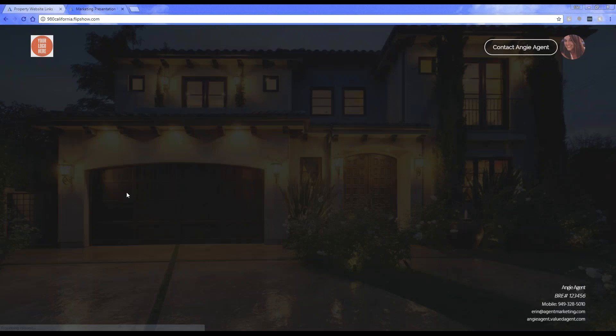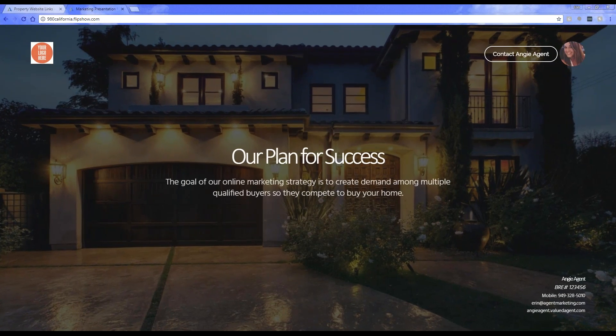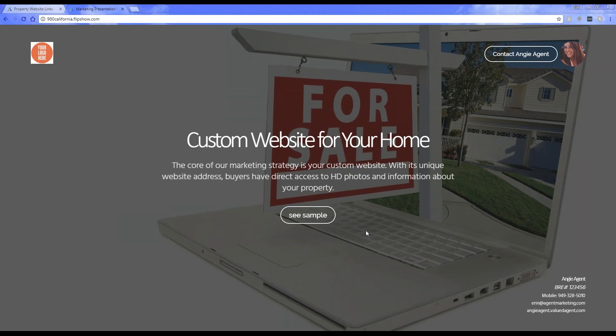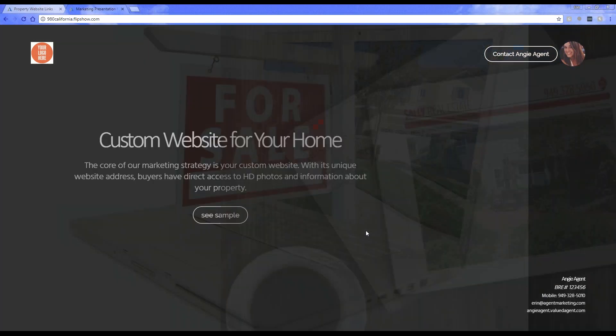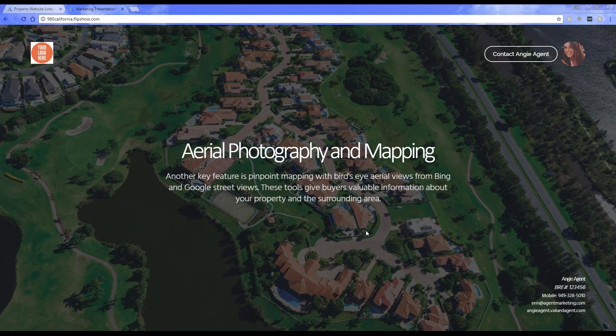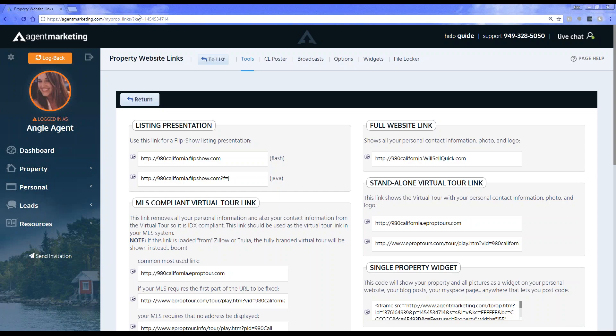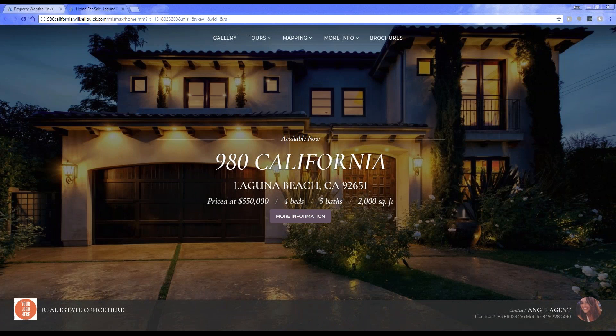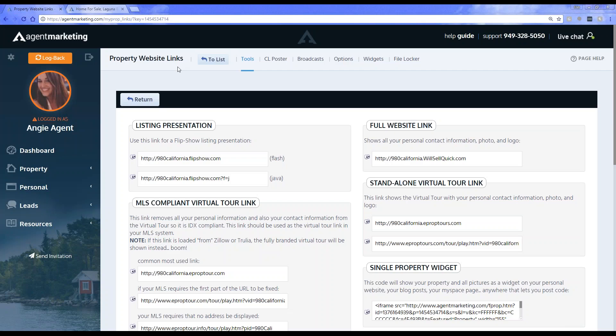This is a property specific listing presentation. It's going to pull the first photo you have in the photo gallery, then go through all the different things you're going to do to help sell the home — the custom website for your home, the online commercial which is the virtual tour, and all the different steps to sell the home. Over to the right hand side, we have the website link. This is your full website for the property specific website. When you click on the set of eyeballs, it will pull up the property specific website you've set up, providing you with the exact URL of what your website will be.